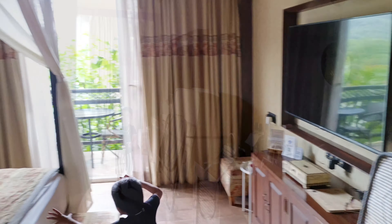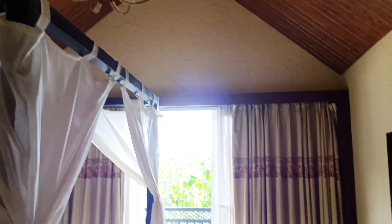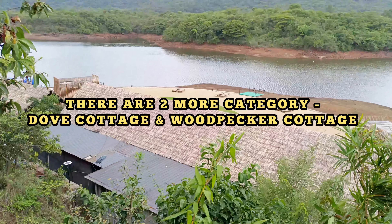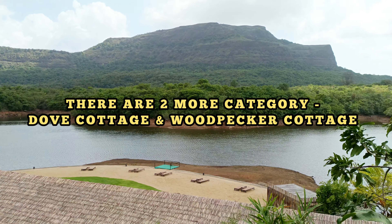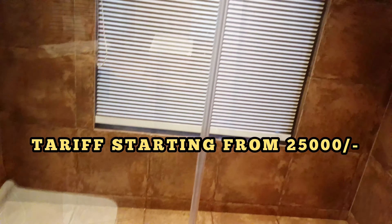Coming to the room, let me just give you a tour. We booked a flamingo cottage, which gives you a nice beach view. This is basically a man-made island with a man-made beach. The room size and bathroom size were pretty much decent.